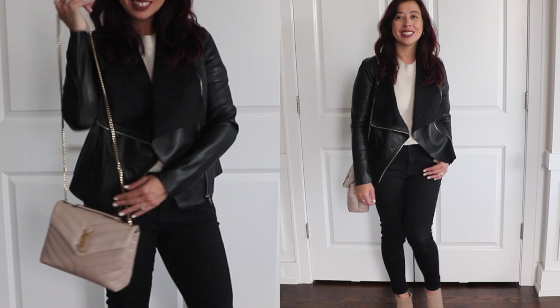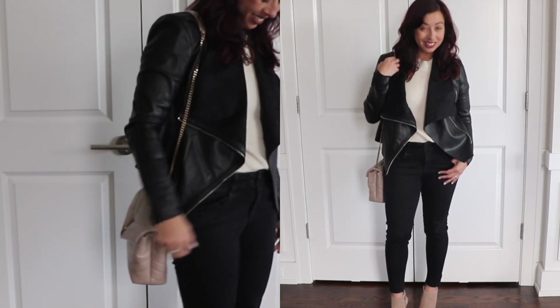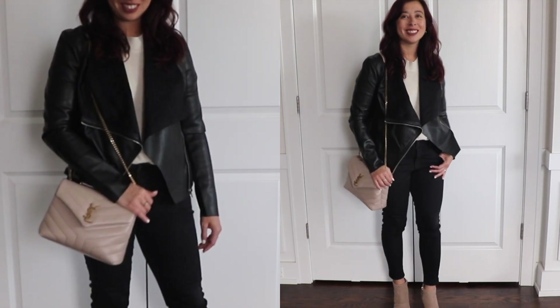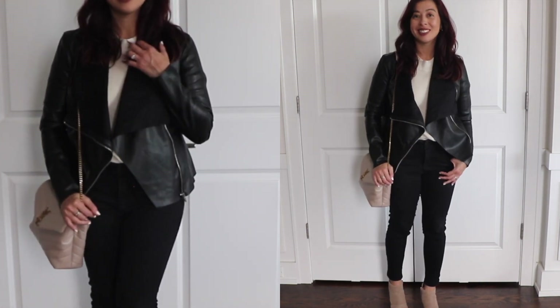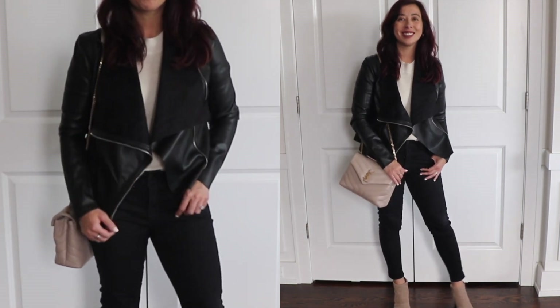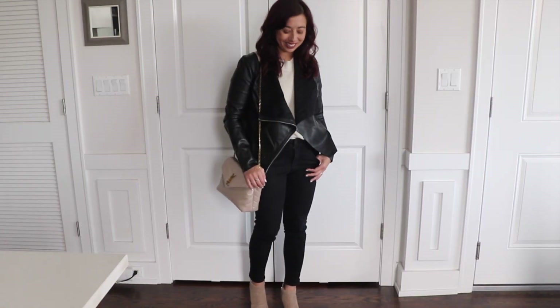This Blank NYC jacket is such a steal. Blank NYC coats are always over $100, and this one's for $58.90. Leather jackets are such a staple in my wardrobe as it layers over so many things. You really can wear this jacket all year round.